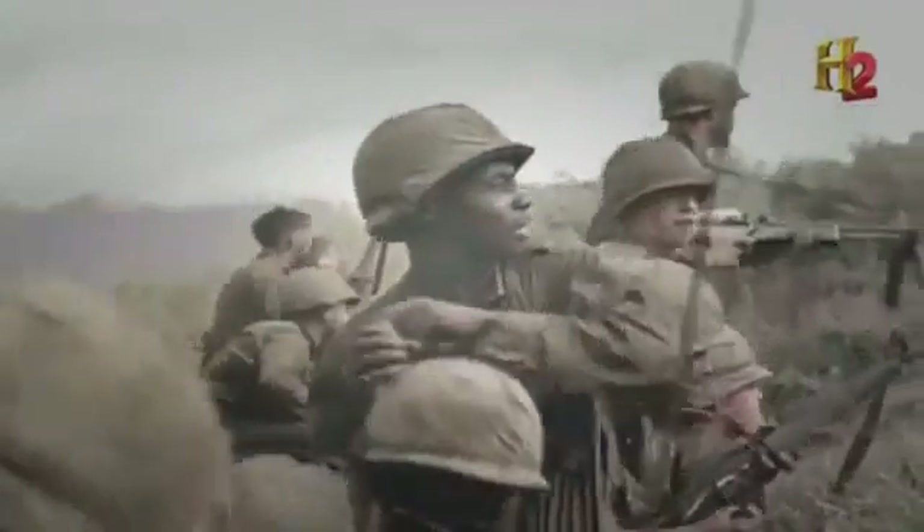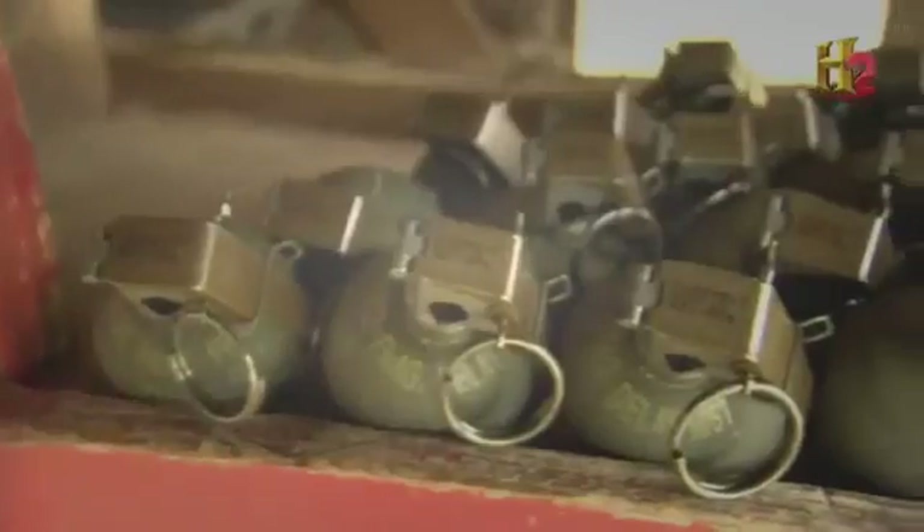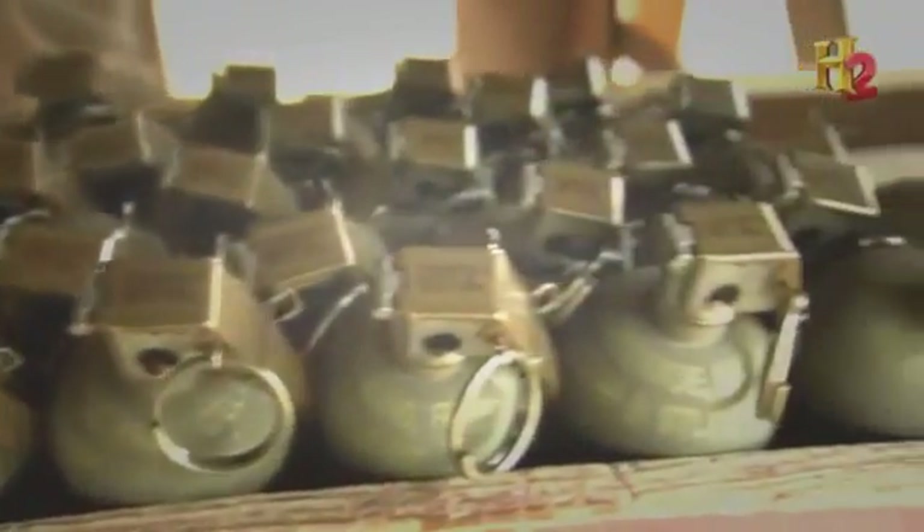Grenade designs continued to improve — the weapons became smaller and more powerful. But there's an inherent danger: grenades will often throw fragments in a radius farther than a soldier can throw them. Training today's warfighters with M67 frag grenades is serious business.